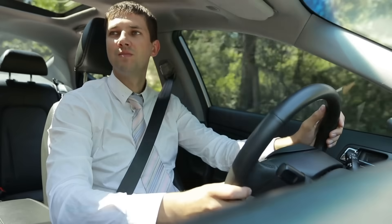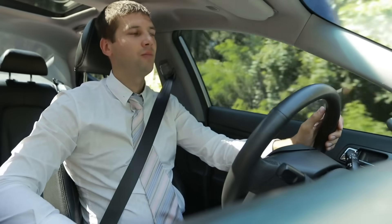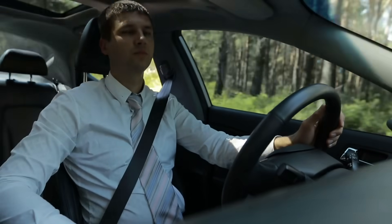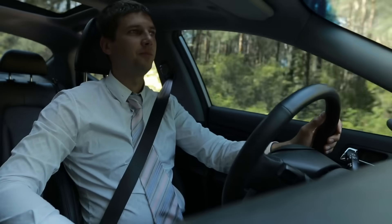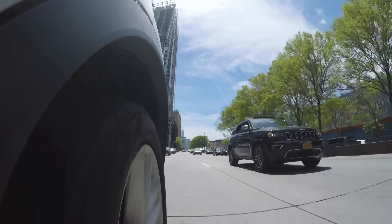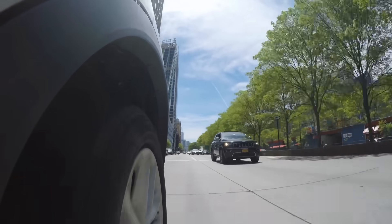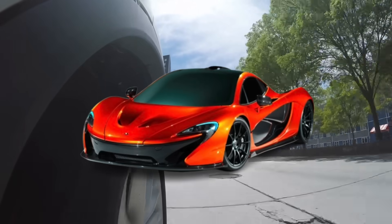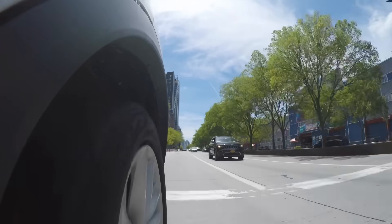Despite their growing popularity, hybrids still face some misconceptions. Some people assume hybrids are slow, but modern hybrid models can be surprisingly quick. The instant torque from the electric motor provides strong acceleration, and some hybrid sports cars, like the McLaren P1, prove that hybrids can be both fuel-efficient and high-performance.